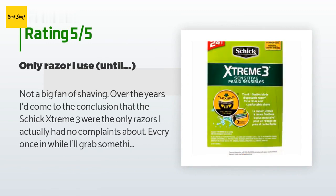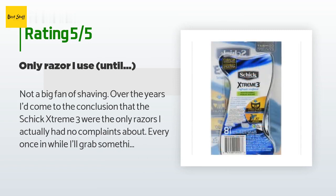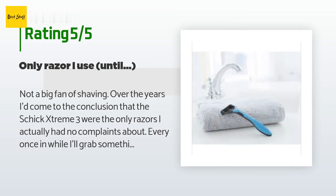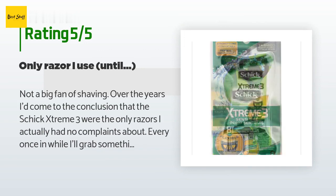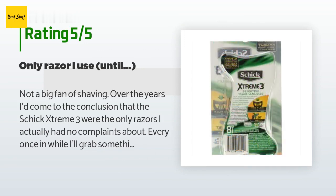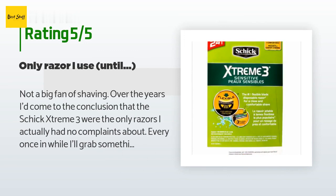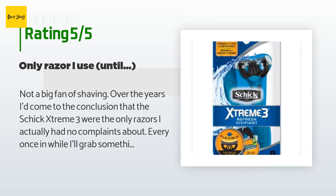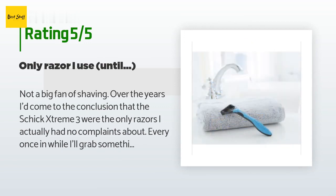A customer said: "Not a big fan of shaving. Over the years I'd come to the conclusion that the Schick Extreme 3 were the only razors I actually had no complaints about. Every once in a while I'll grab something else — generic, disposable, refill, or otherwise — that catches my eye, but I always come back to these disposables. Of all the Schick Extreme 3 disposables on the shelves, these ultimates are definitely my favorite: comfortable close shave, no muss no fuss, quick and easy. I did finally just buy a Norelco electric shaver that lets me dry shave, which is wonderful, though not as close."